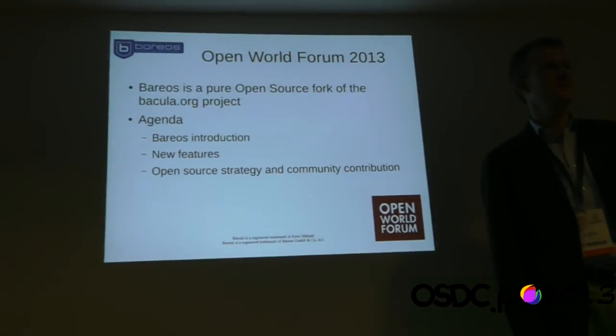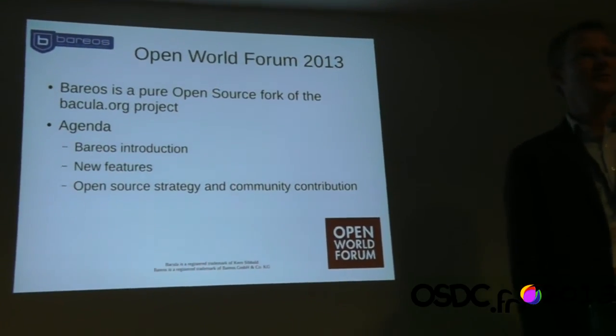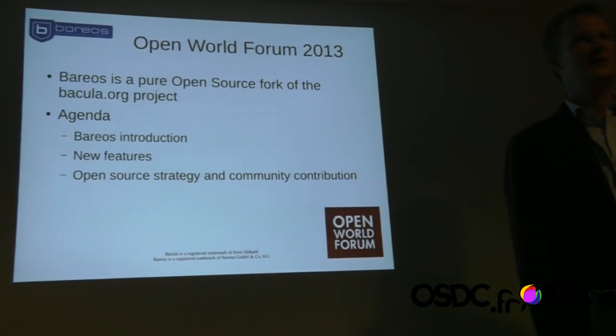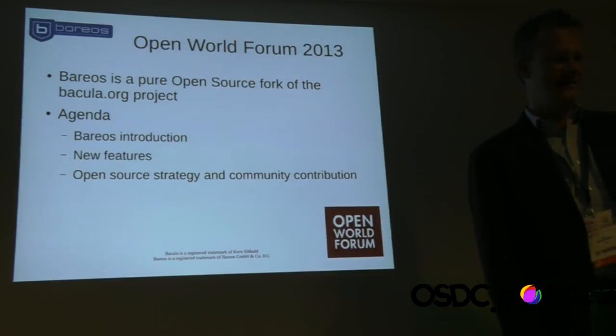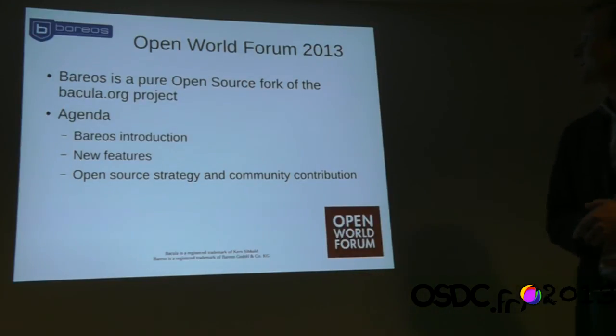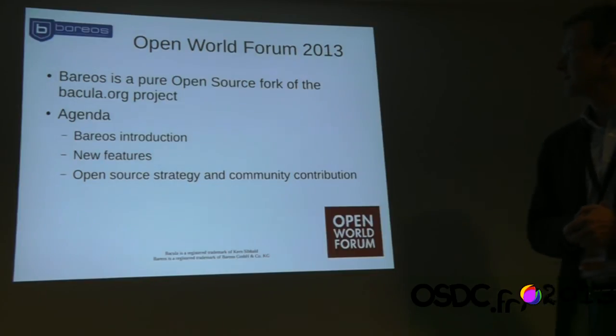Hello, my name is Mike Ausenhoff from Germany. I'm going to tell you about Barreos Open Source Backup. First of all, who has heard about Barreos before? No one. Who has heard about Bacula? Some people are using it even. Barreos is an open source fork of Bacula. I'll tell you later why we saw the necessity to establish a fork.